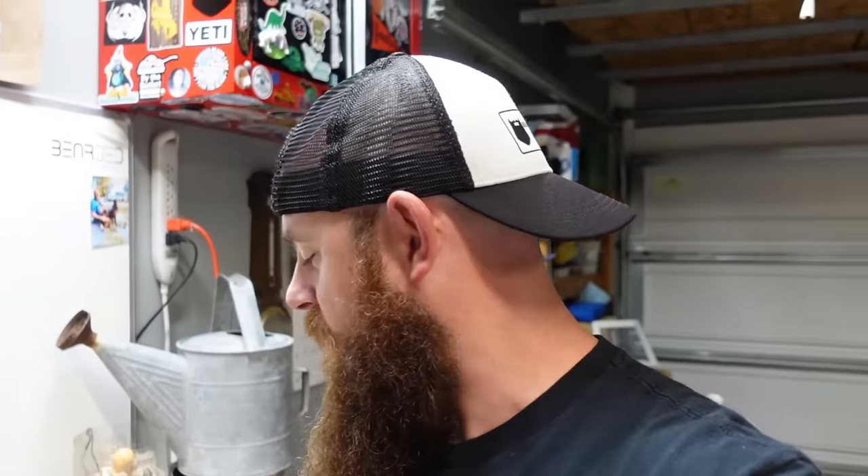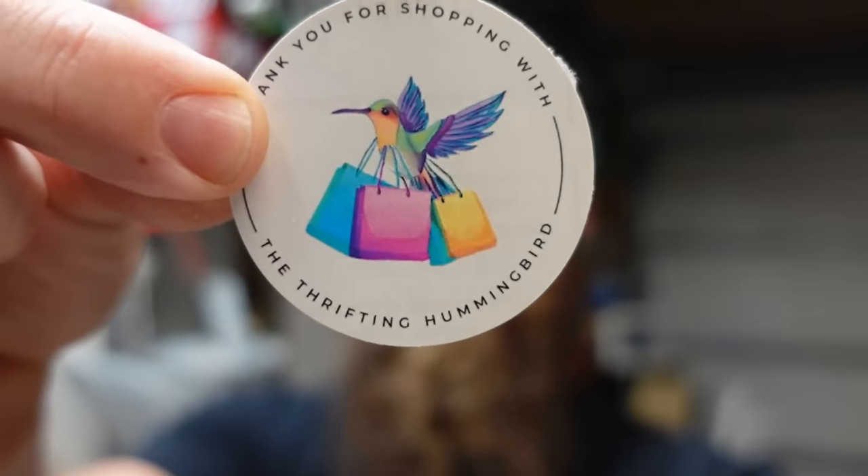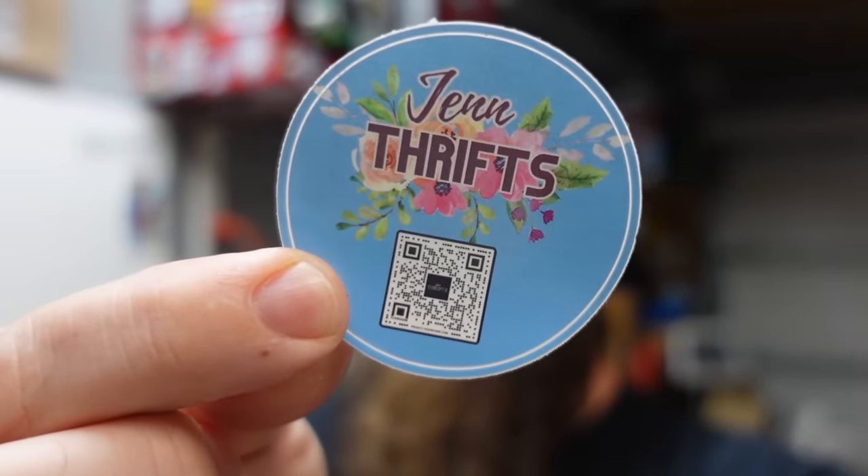Time to thank some people who sent us stickers. Banning, you might be the youngest reseller I know — you said you're nine years old, you've been watching the channel and reselling, which is awesome. You found a World War II bayonet that goes for over $200. Excellent find — keep on hustling! Also, the Thrifting Hummingbird — thank you so much, a sticker is heading your way. And Banning, a sticker is heading your way too. Also Jen Thrift — thank you, Jen, Marcus, and your son CJ. We do appreciate it.